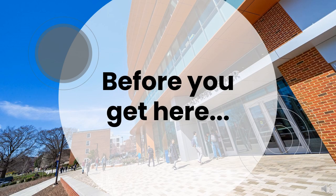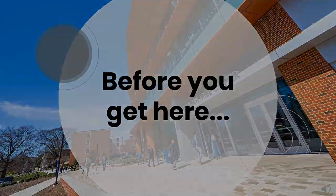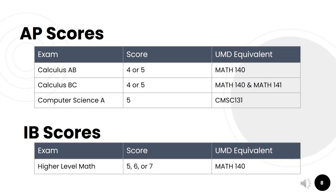Here are a few things to take note of before you get here. A lot of students take AP and IB courses while they're in high school, and that's a great opportunity to receive some credit towards your degree at University of Maryland. We can accept the AP Calculus AB exam with a score of 4 or 5 for Math 140, Calculus 1. We can accept the AP Calculus BC exam with a score of 4 or 5 for both Math 140 and Math 141, Calculus 1 and 2. We can accept the AP Computer Science A exam with a score of 5 for CMSC 131, our first programming course.